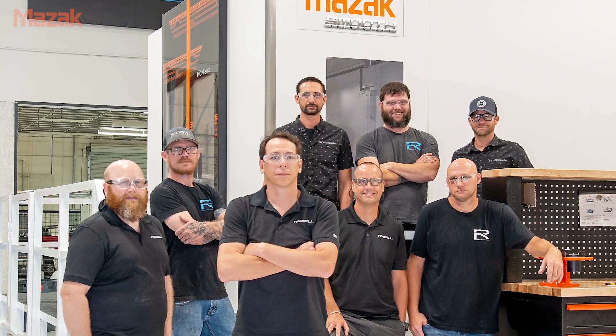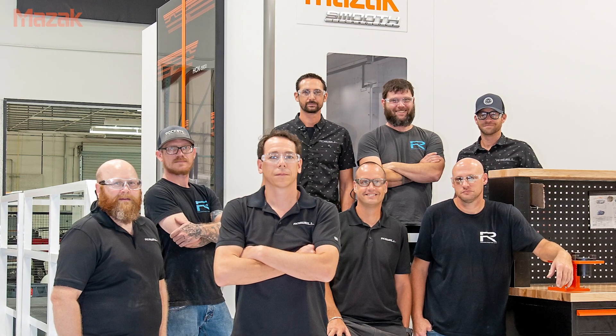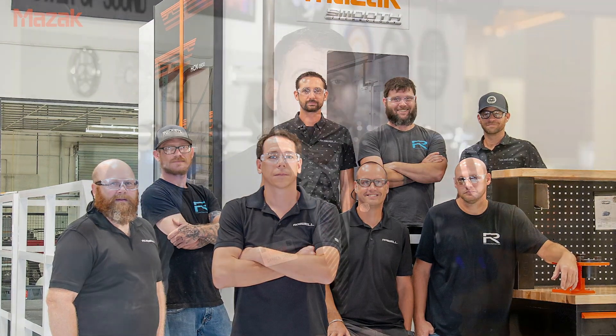We were tasked with coming down and showing Roswell Global their new equipment and how to utilize it. At that point we trained approximately two operators and two programmers on how to utilize the Palletech system, the horizontals, and some of the features of the Smooth Control. A big part is the flexibility we receive from the setup with the two HCN 5000s and the Palletech.